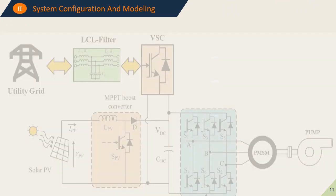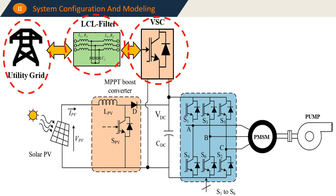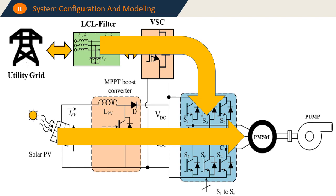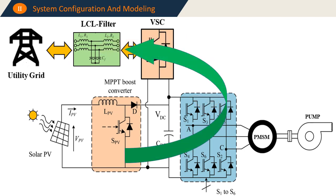The main elements of the photovoltaic water pumping system are the utility grid, an LCLC filter, a voltage source converter with bi-directional power flow, a PV generator with a MPPT boost converter, and a voltage source inverter that drives the PMSM motor coupled to the centrifugal pump. This system has different operation modes: the PV generator can feed the pump alone; in case of low irradiance, the utility grid feeds the pump in parallel with the PV generator; or the pump can be supplied only from the utility grid. If pumping is not required, the PV generator can inject power to the grid.